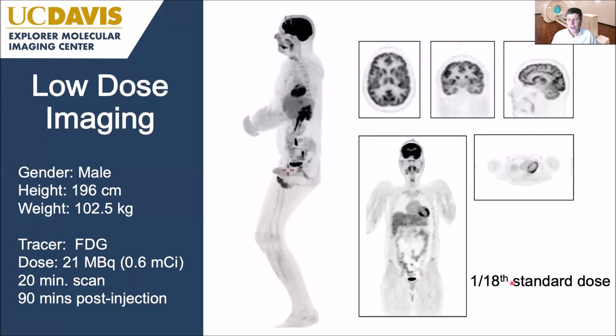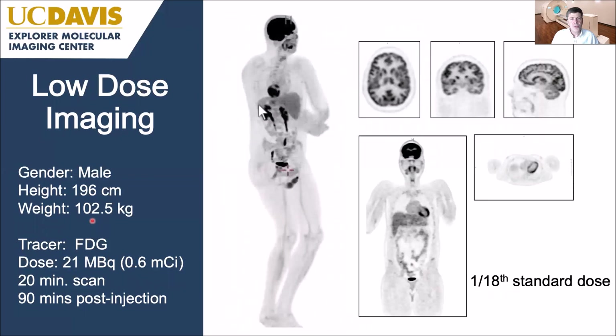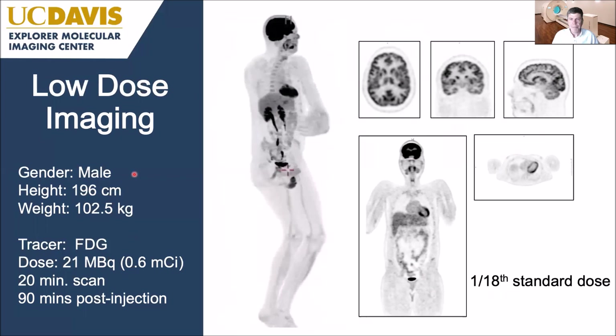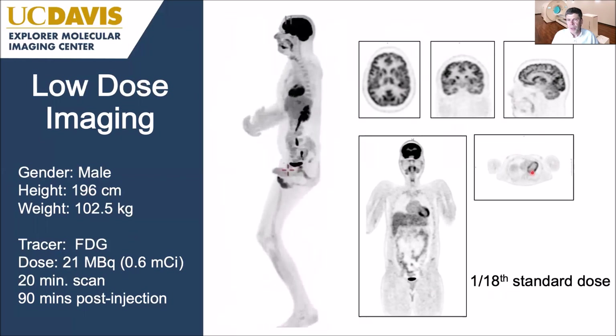Here's an example of low-dose imaging — now at 1/18th of the standard dose, just 20 megabecquerels injected into this normal volunteer. This is quite a large subject — almost two metres tall, weighing just over a hundred kilograms — so we have a little activity distributed in a pretty large volume. Still really nice quality images in this 20-minute scan, and here are individual cross-sections through the brain and at the level of the heart, at these very low doses.